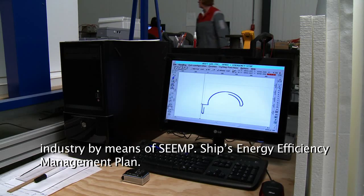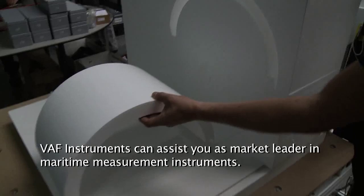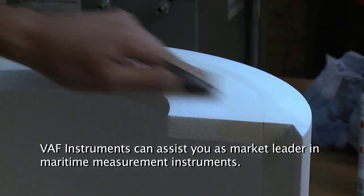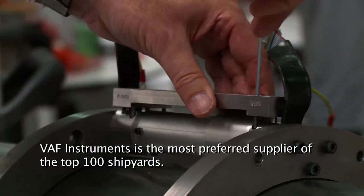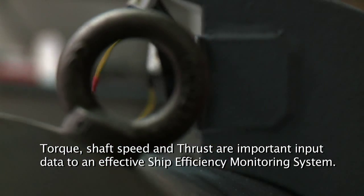By means of SEEMP — Ships Energy Efficiency Management Plan — VARF Instruments can assist you. As market leader in maritime measurement instruments, VARF Instruments is the most preferred supplier of the top 100 shipyards.